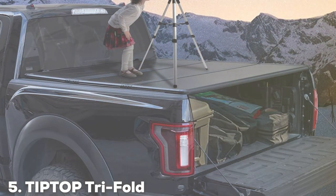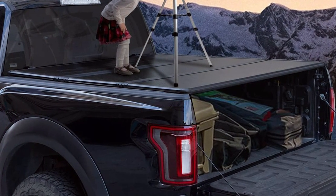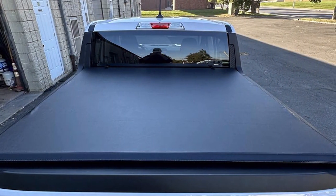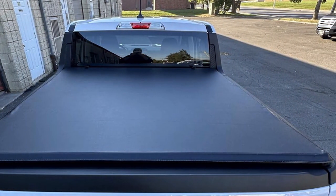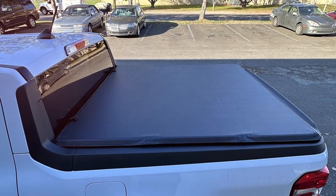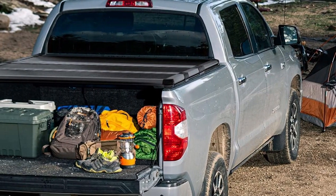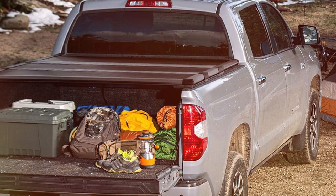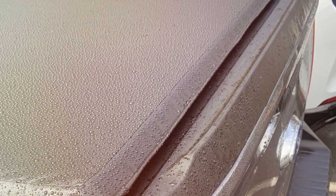Finally, the number 5 position is held by the Tip Top Tri-Fold Hard Tonneau Cover TTP-HO-95A. When it comes to protecting your truck bed in style, this is a standout choice. This cover not only provides security but also adds a touch of sophistication to your truck's appearance. The Tip Top Tonneau Cover is constructed with heavy-duty aluminum panels that are built to last, offering robust protection against the elements and ensuring that your cargo remains safe and dry no matter the weather conditions. Installation is a breeze with a simple clamp-on design that fits most truck models.